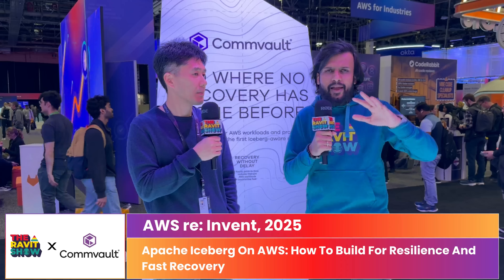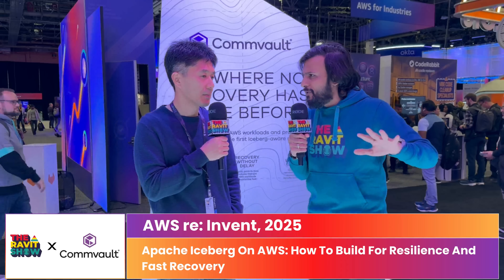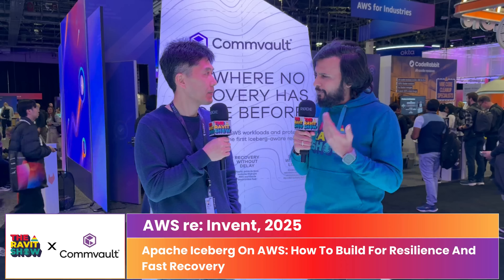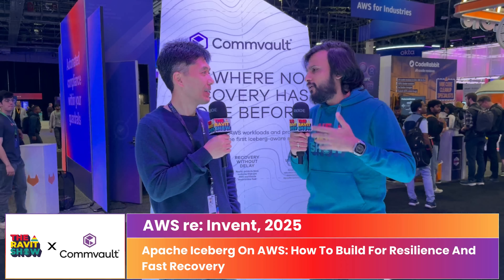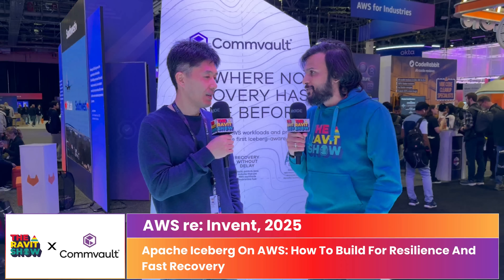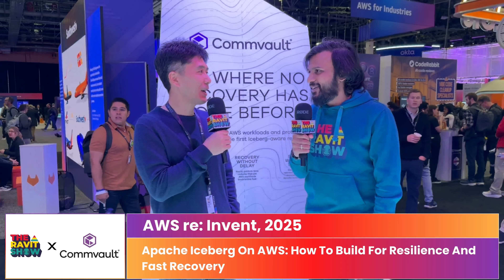Woon, we'll keep the conversation going. I know you've been back to back at the Commvault booths. Such a pleasure to host you on the Ravid Show — great work that you, the Clumio and Commvault teams do together, and great partnership with AWS. Thank you very much for joining us today, everyone.